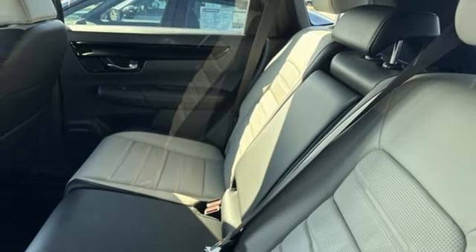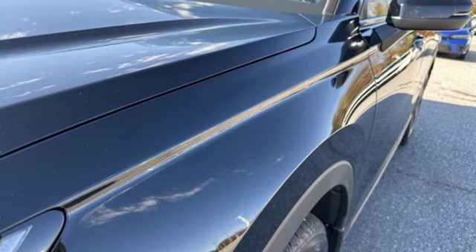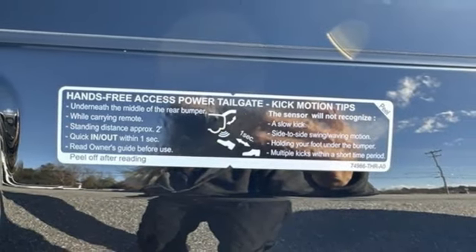Wi-Fi hotspot. Streaming audio. Hands-free liftgate. Inductive device charging. And continuously variable automatic transmission.